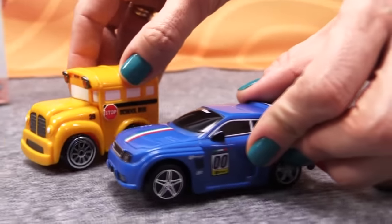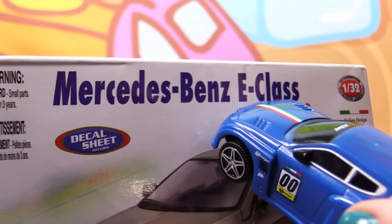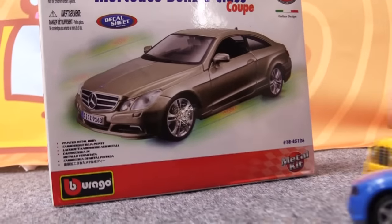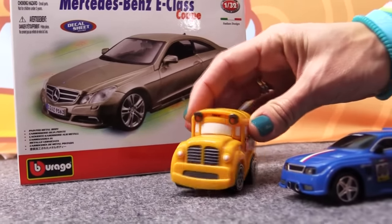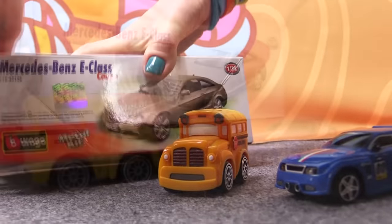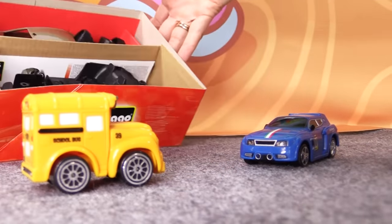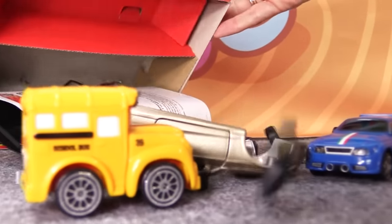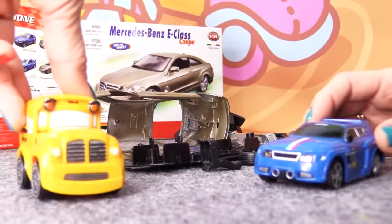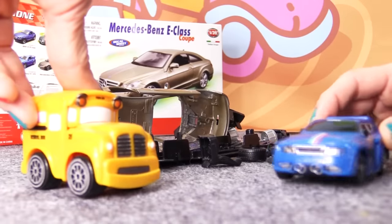Probably the most famous one is Mercedes. Mercedes Benz E-Class Coupe. Yes, it's still in the box. Let's take a look inside. Sure.